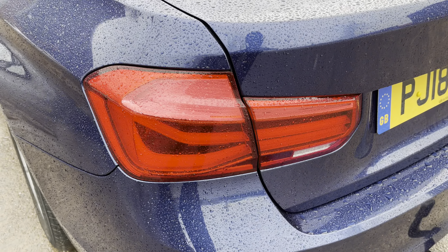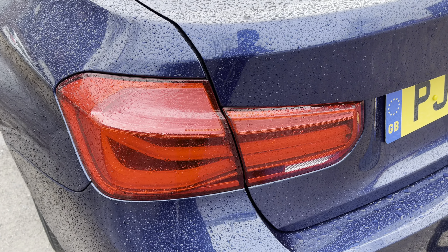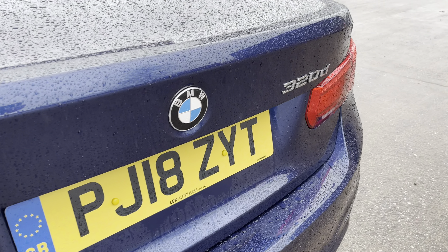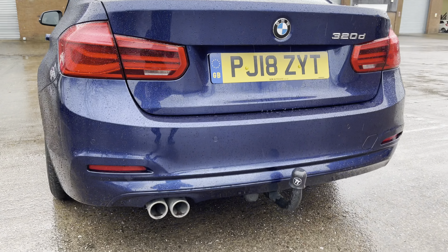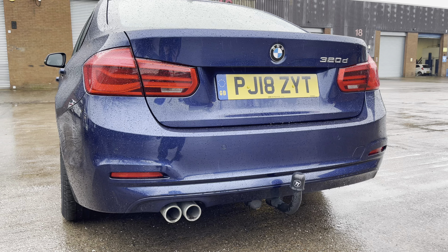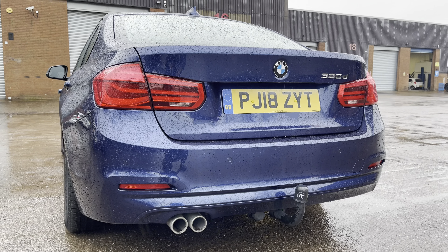At the rear of the vehicle we can see the sharp looking tail lights on display here alongside the chrome badging across the vehicle's boot lid. As we move down we can see the vehicle's tow bar preparation there alongside the sporty looking twin exhaust tailpipes.